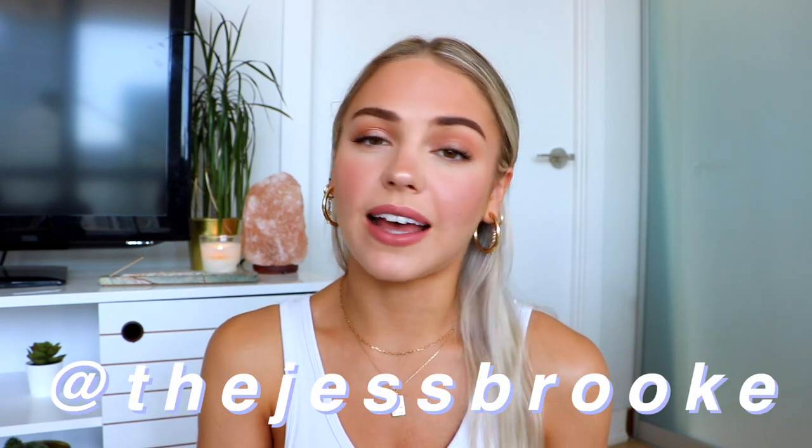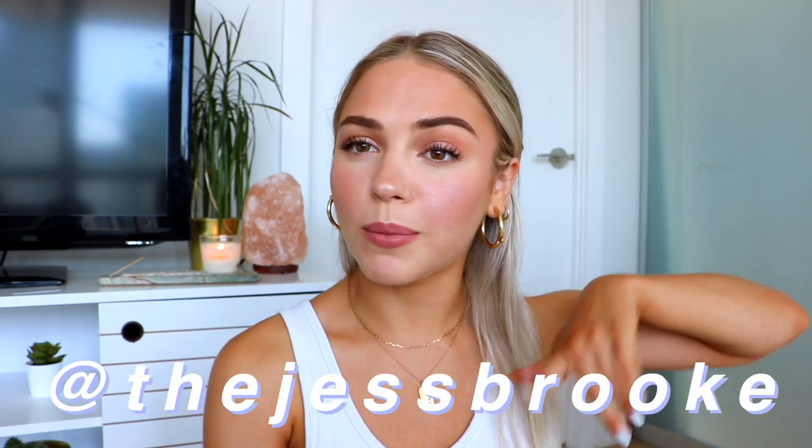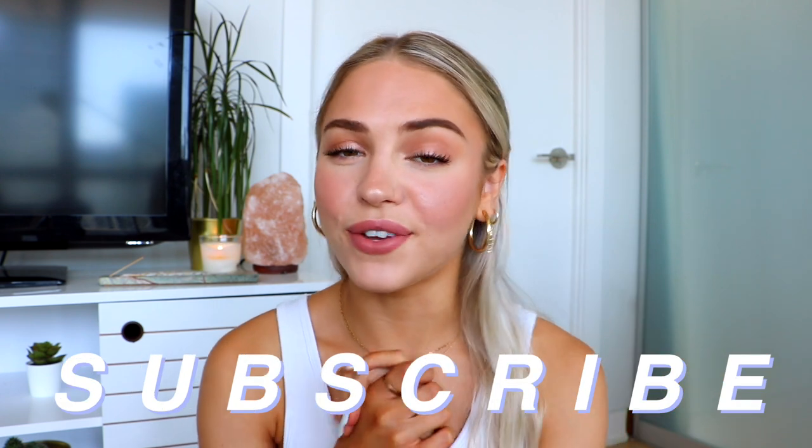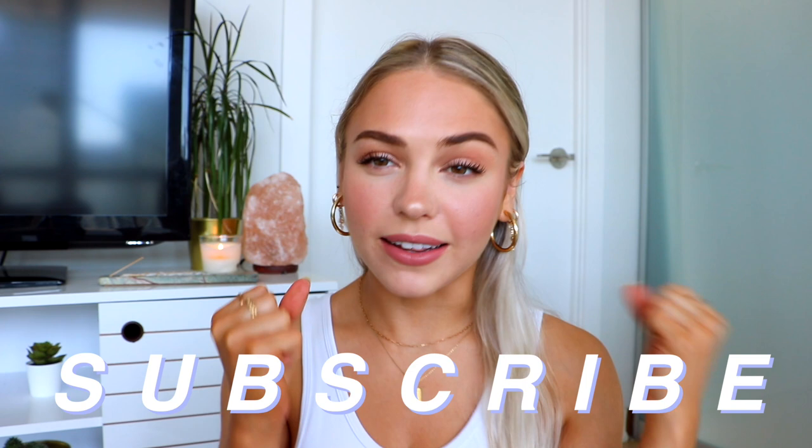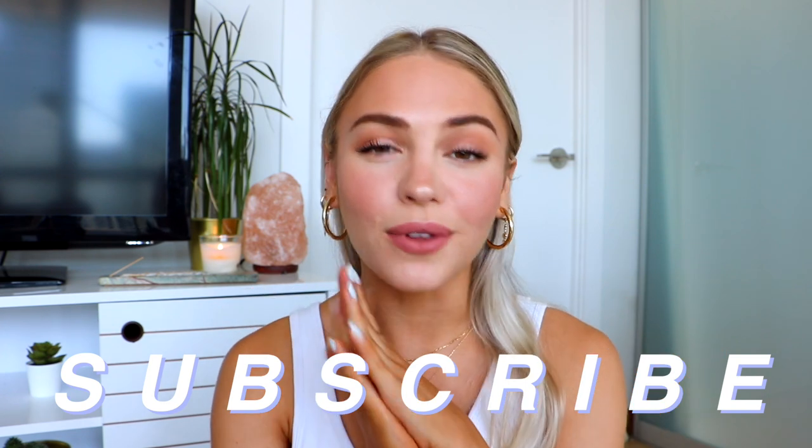Give this video a thumbs up if you like it so I know that you enjoy these kinds of videos. Also leave me some comments down below — I love chatting with you guys so let's talk more down there. And make sure you follow me on Instagram at thejussbrook. We're so close to 50k so make sure you subscribe and tell your friends to subscribe. Let's get this channel to 50k!